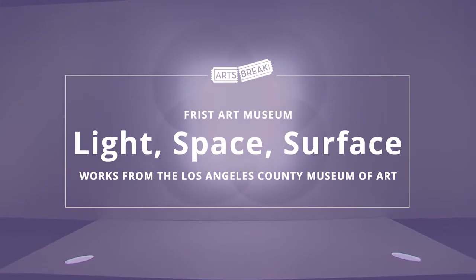Everyone who comes to the exhibition, I think, is going to have that 'what am I looking at' moment.